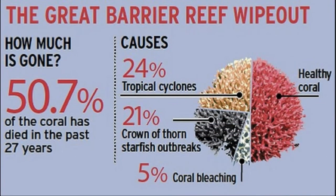During the past 27 years, half of the coral reef has died out due to tropical cyclones, crown-of-thorns starfish outbreaks, and coral bleaching.